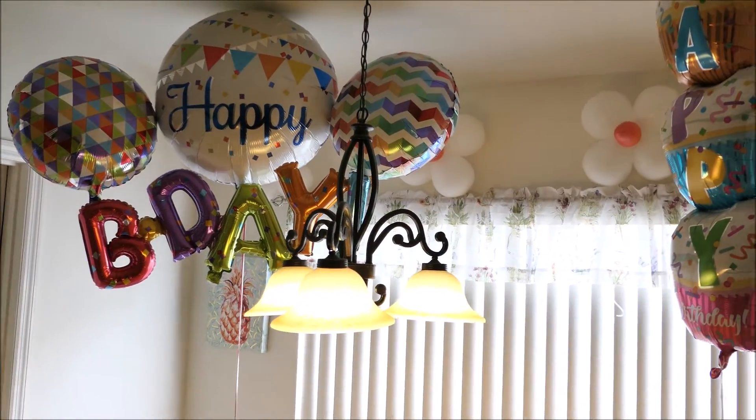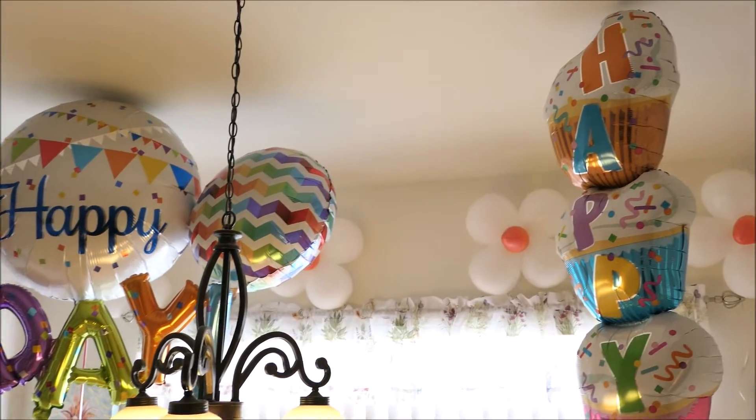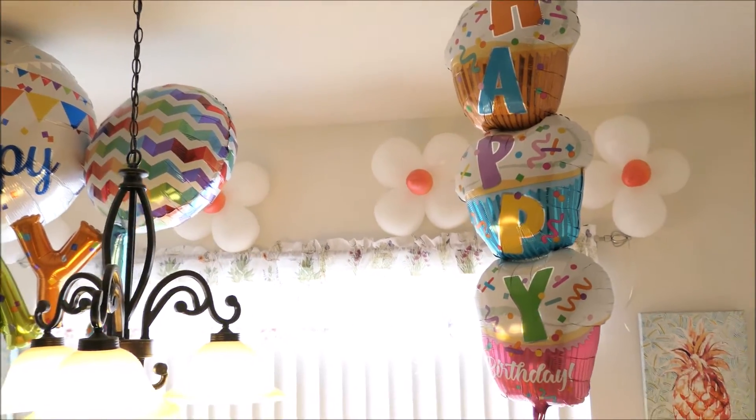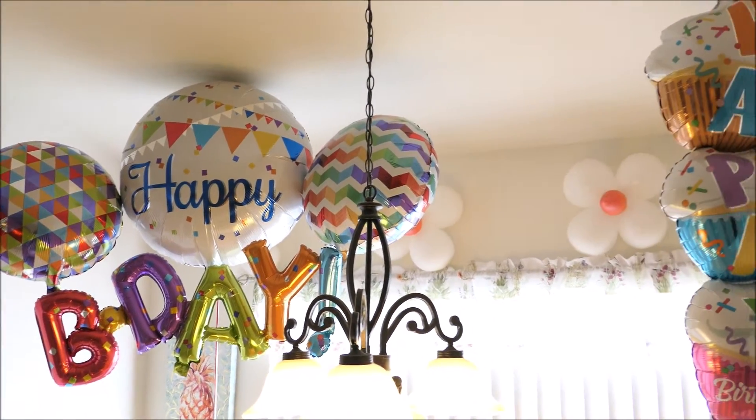So in the kitchen I still have my balloons from August 28th — and today is September 11th and they are still floating. I can't believe it, they're still going strong and they don't even look saggy. So I'm just going to leave them there for as long as they want to stay.